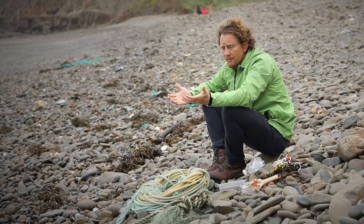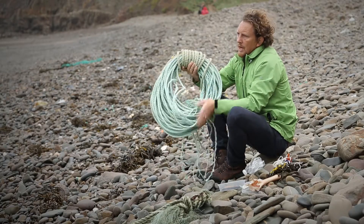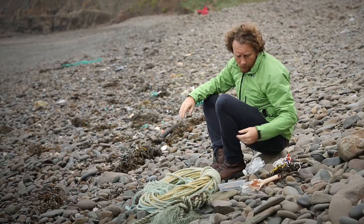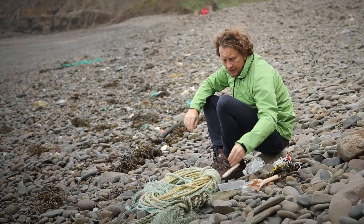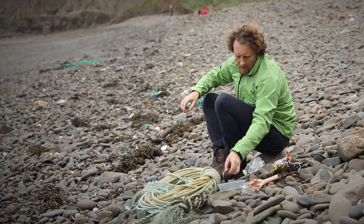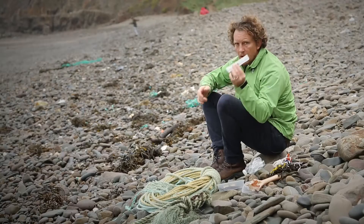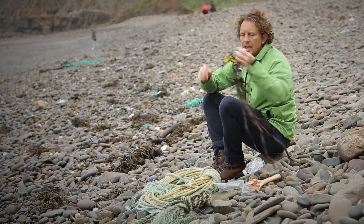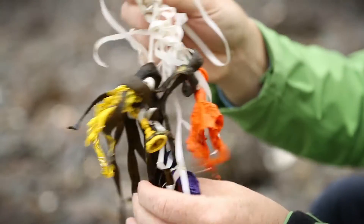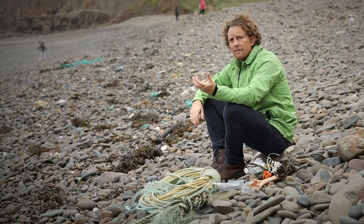Why take marine plastics out of the environment? Well, apart from the fact that pieces of rope like this could end up entangling a seal, a dolphin, or a whale, or lost fishing lures like these could end up carrying on fishing, or hypodermic needles like this could end up hurting somebody — balloon releases like this could end up entangling birds and animals.